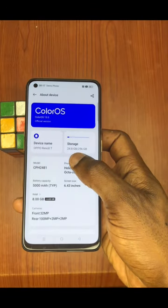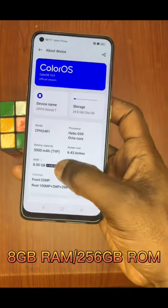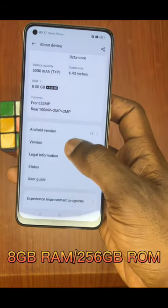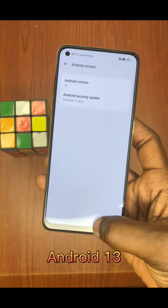The Reno8T comes with 8GB RAM and 256GB ROM. That's the only spec that it comes with, and it supports Android 13 as you can see in this video.